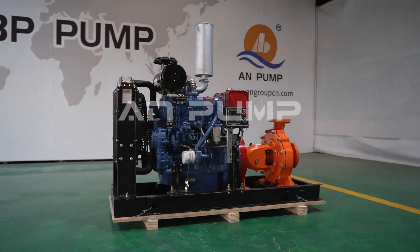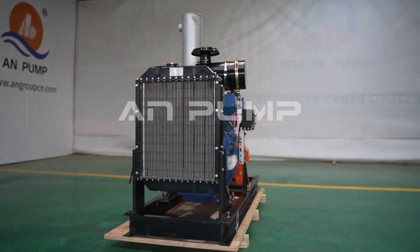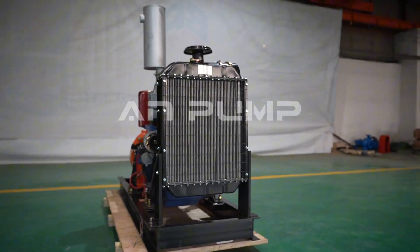With so many options available, how do you choose the right pump? Let's break it down by industry, because each sector has its own unique demands.